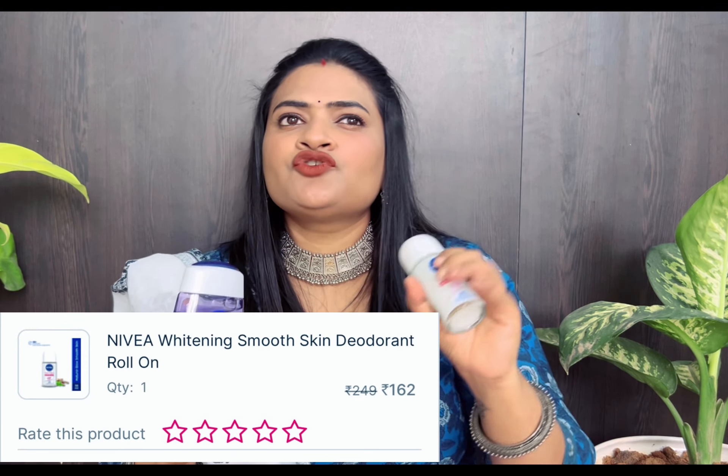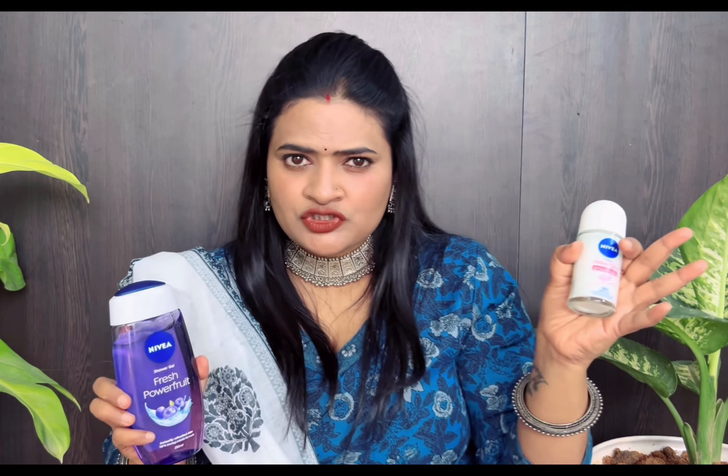Nivea has two other products. This is a deodorant which I have been using for years. I have also shifted to the roller version, but one thing I noticed is that it is longer lasting compared to other products.